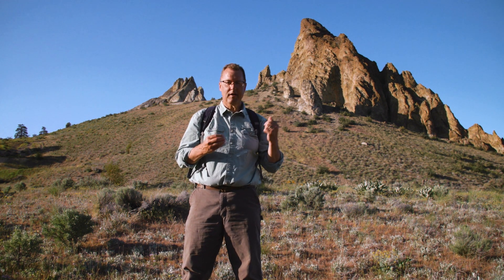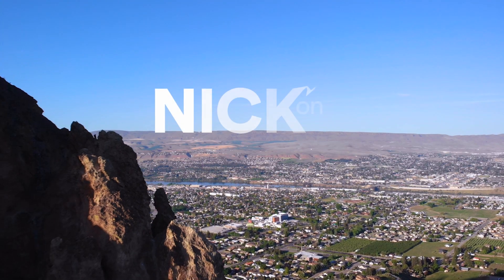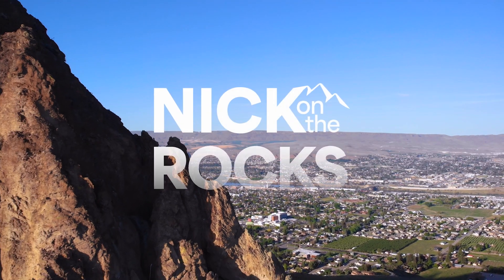What kind of rock is up here? What kind of volcano story can be told by studying Saddle Rock? Hint: it's older than the Cascade Volcanoes.